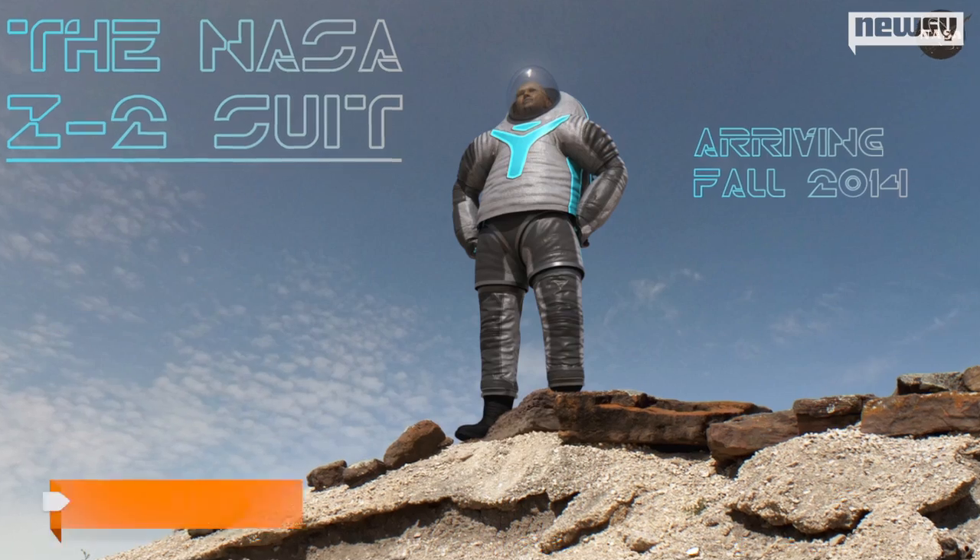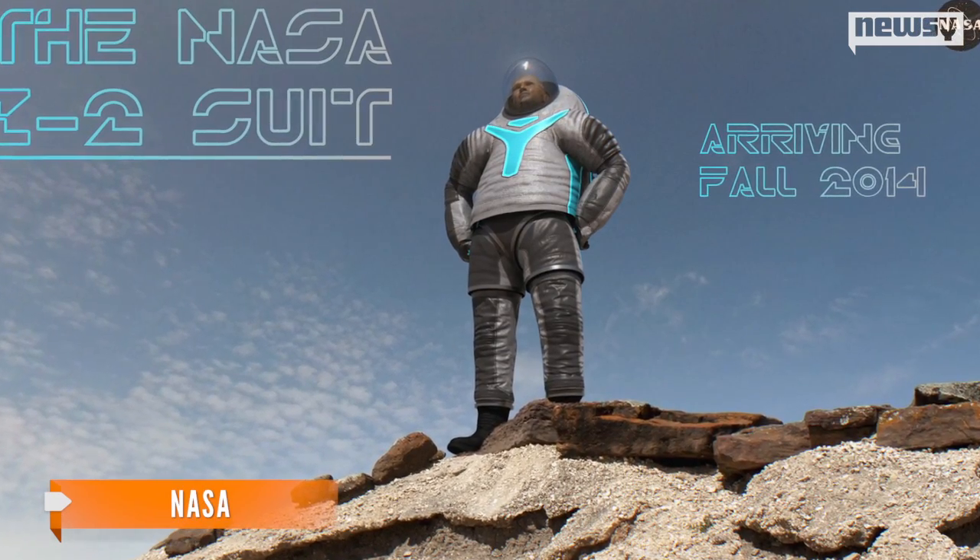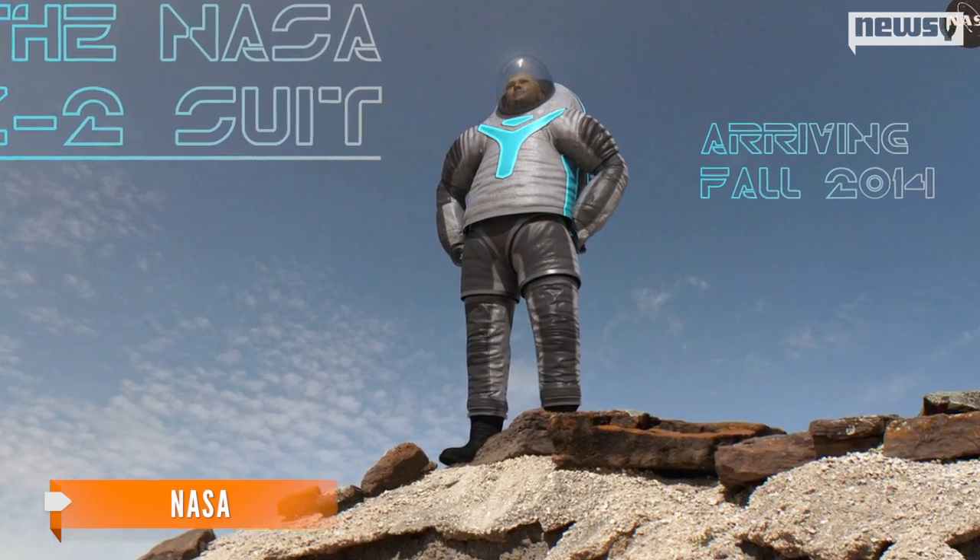It's time for Tron! NASA has announced the results of a public vote for its next-generation spacesuit design. With more than 60 percent of more than 200,000 total votes, the technology option won.